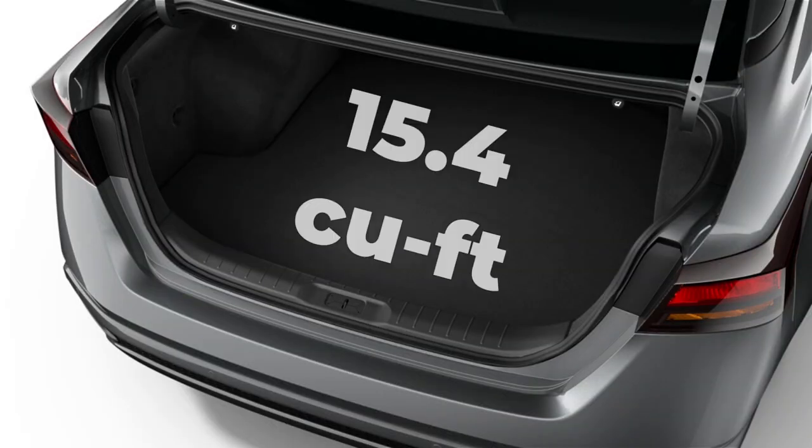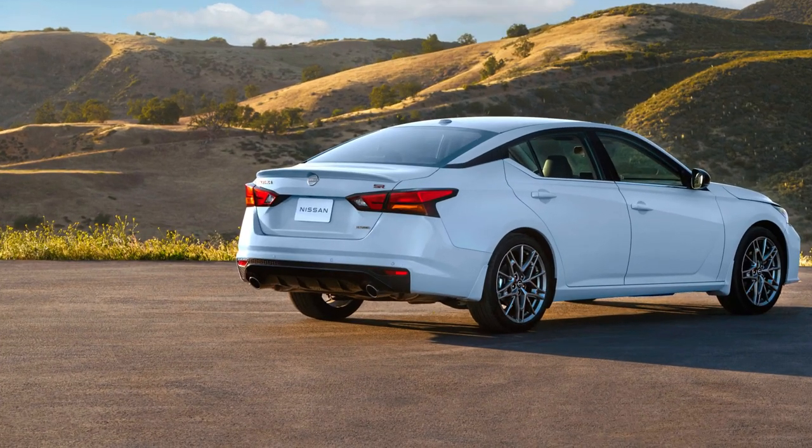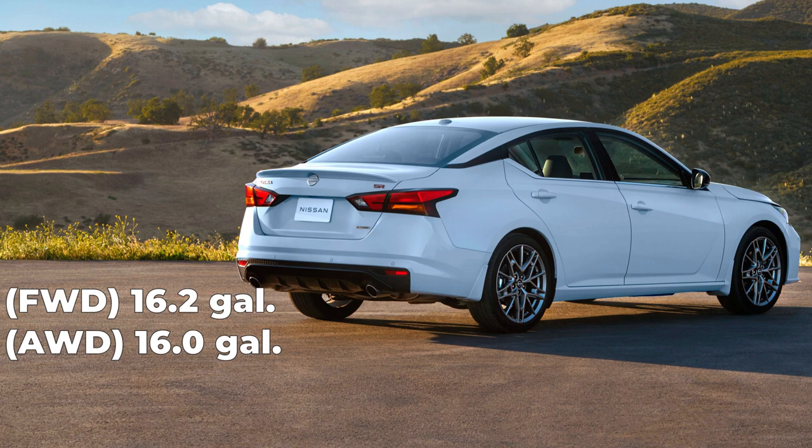All Altima trims have 15.4 cubic feet of cargo capacity in the trunk. Front-wheel drive Altimas have a 16.2-gallon fuel tank, while all-wheel drive Altimas have a 16-gallon fuel tank.